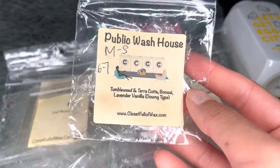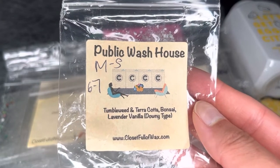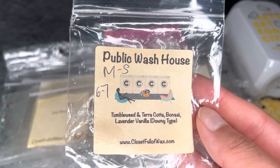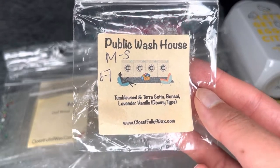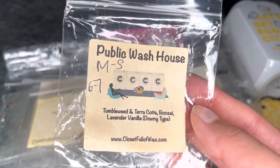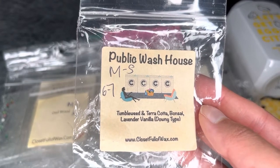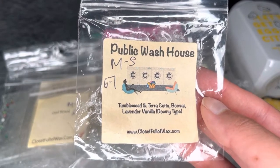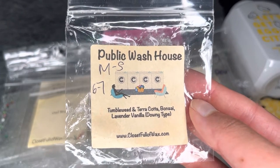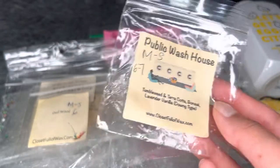Also from Closet Full of Wax — Public Wash House, with tumbleweed and terracotta, bonsai, and lavender vanilla. Medium strong, six to seven hours. I thought it would be a fresh clean blend but it was quite perfumey — I think from the tumbleweed and terracotta, which may be a Jo Malone scent. The bonsai usually reads clean and green but the perfumey note dominated. Beautiful but not a repurchase.